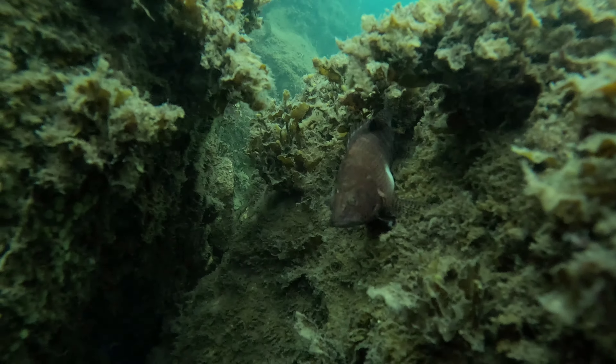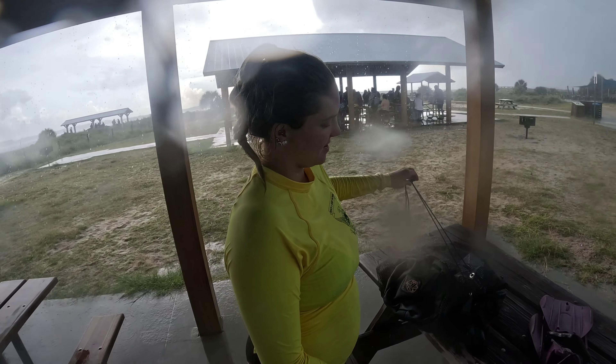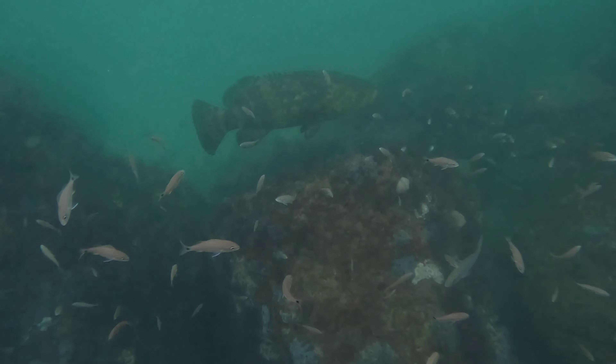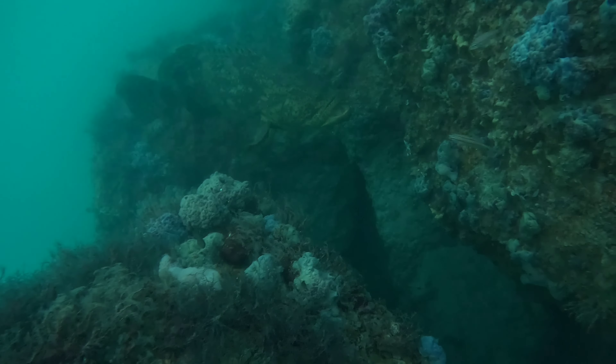We got rained out with scuba diving, but I did end up coming back at a sunnier time and got to do some free diving without a scuba tank. I got to find my first ever goliath grouper. I did some hand wiggling and he came in for a second, then caught on pretty quick and started to swim away.